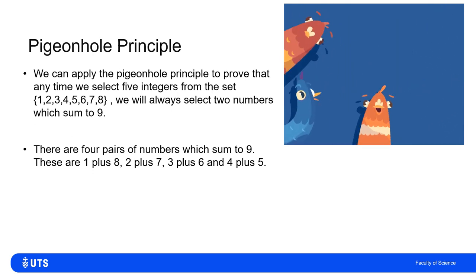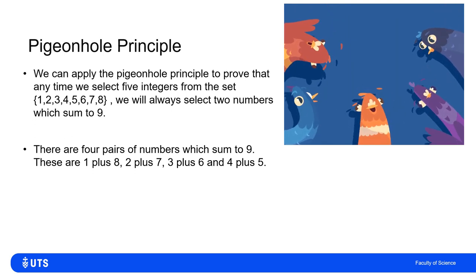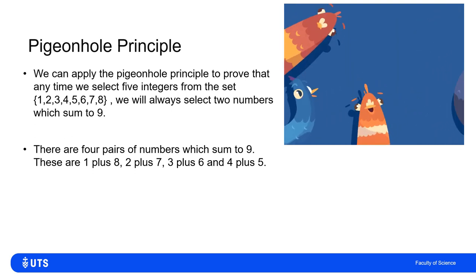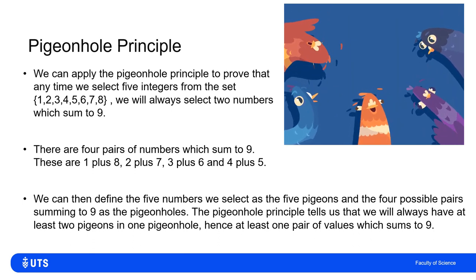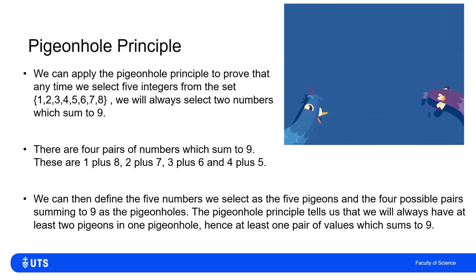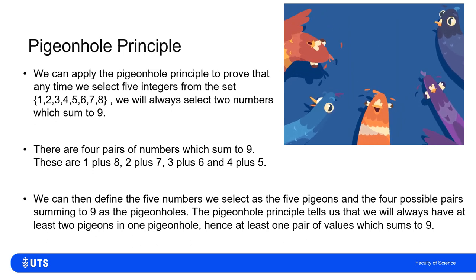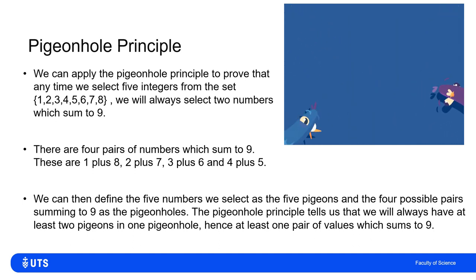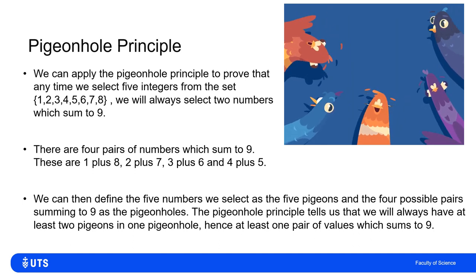The five integers I pick are my five pigeons. There are four pairs of numbers which sum to nine: 1+8, 2+7, 3+6, and 4+5. I define the four pigeonholes as these possible pairs. With five pigeons going into four pigeonholes, at least one pigeonhole must have two numbers in it — meaning I will have both members of at least one pair, which sum to nine.